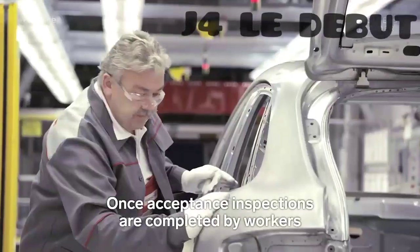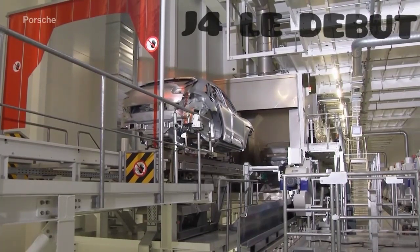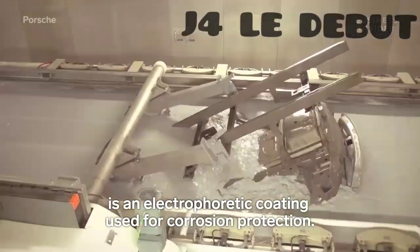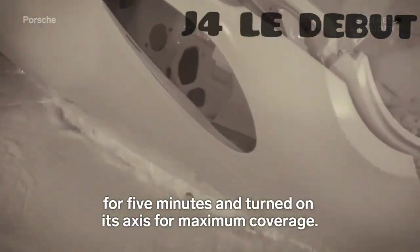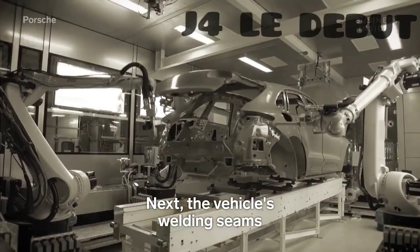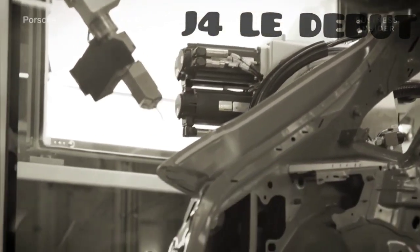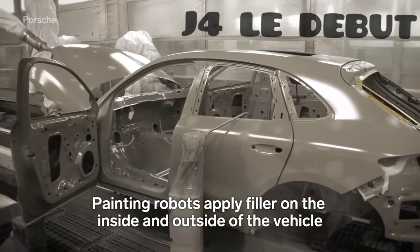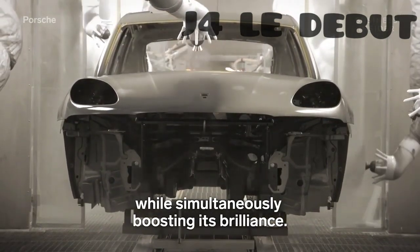Once acceptance inspections are completed by workers, it's on to the paint shop. The first coat of paint each vehicle receives is an electrophoretic coating used for corrosion protection. Each body is dipped in a basin of electrophoretic dip paint for five minutes, and turned on its axis for maximum coverage. Next, the vehicle's welding seams are sealed with special PVC materials. Painting robots then apply filler on the inside and outside of the vehicle that protects the top coat against damage while simultaneously boosting its brilliance.